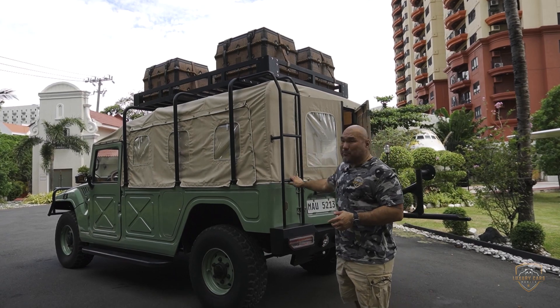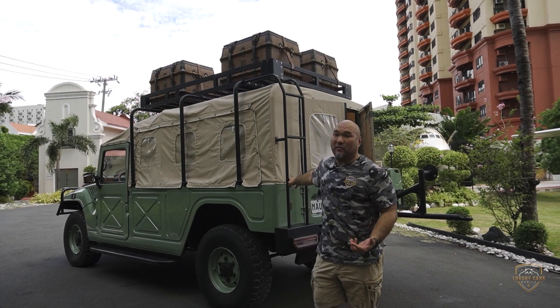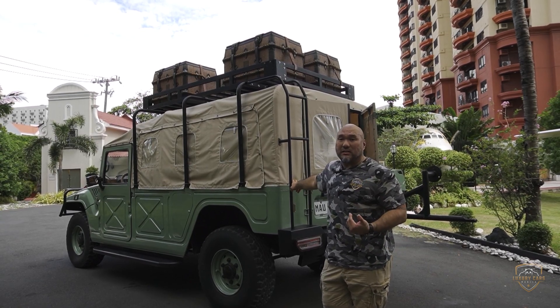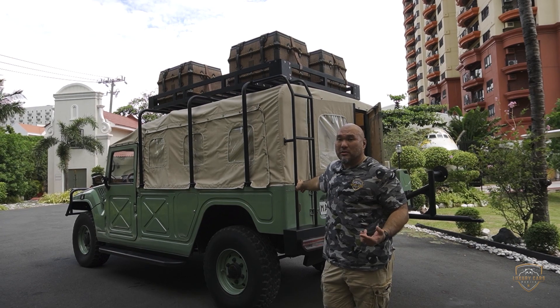I'm not going to attempt to walk up these steps because nine out of ten times I end up falling off. We don't have enough insurance in the company to cover me. And unfortunately, ako lang yung taled — so pag nahulog ako dyan, wala tayong video. Anyway, let's go in front.